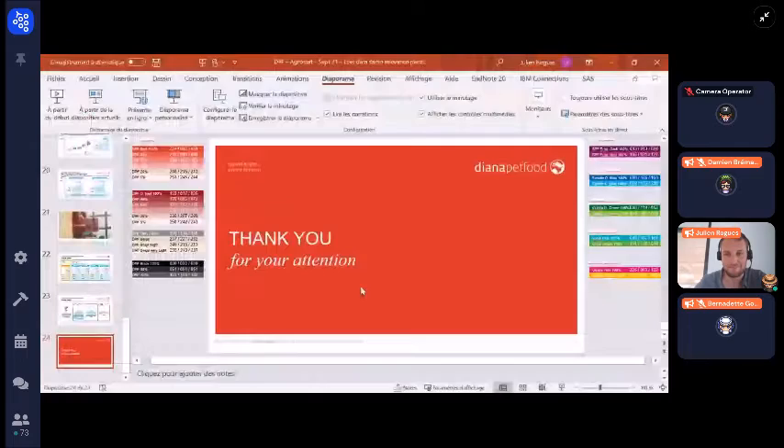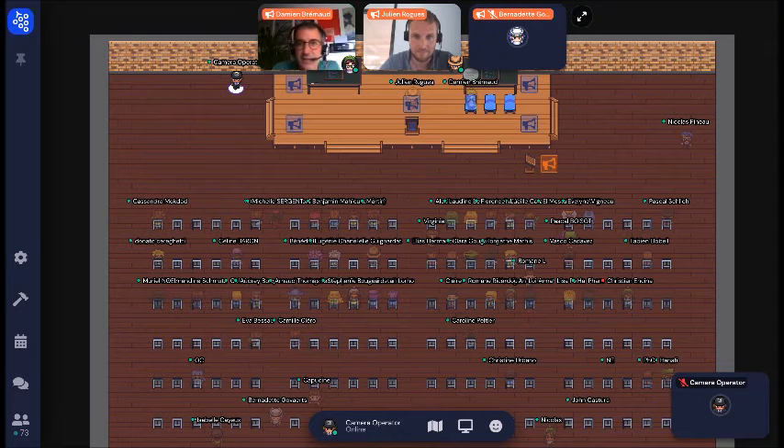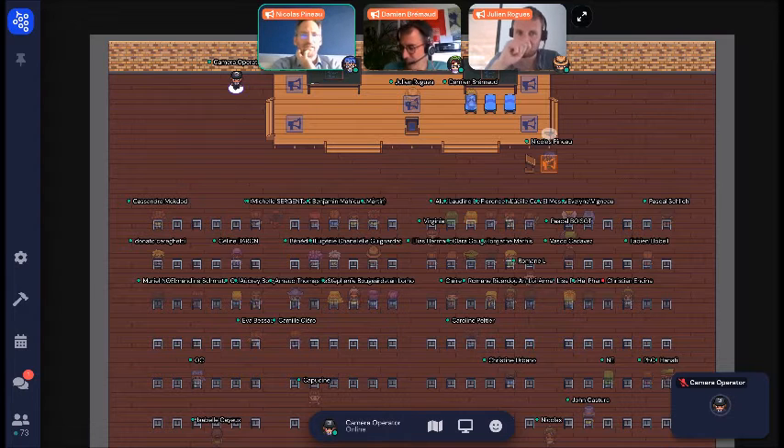Thank you for your attention. It's time for questions. One question from Nicola: it's often that we try to see how far we can reduce something from a starting point. Would you have found the same result if you had started from a sample size that was double — say, you had a panel of 40 dogs and went to 30, but what if you had 80 or 20?